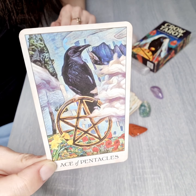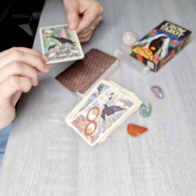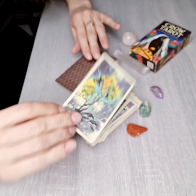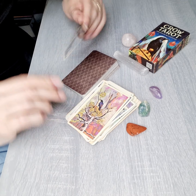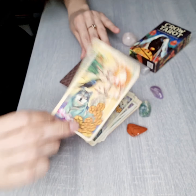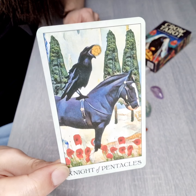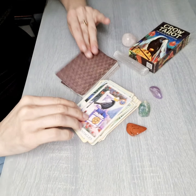Now we're going to the Ace of Pentacles — two, three, four, five, six, seven, eight, nine, ten, Page, Knight — a very interesting Knight — Queen, and King of Pentacles.